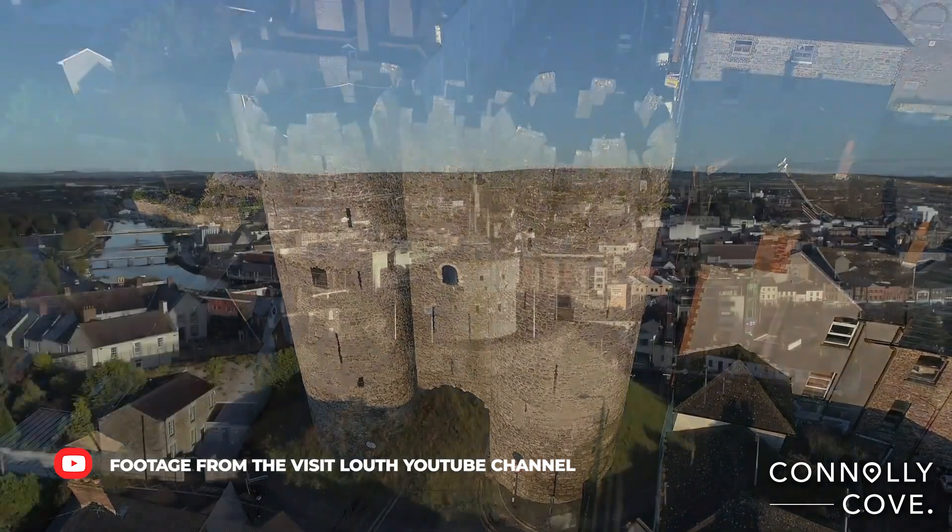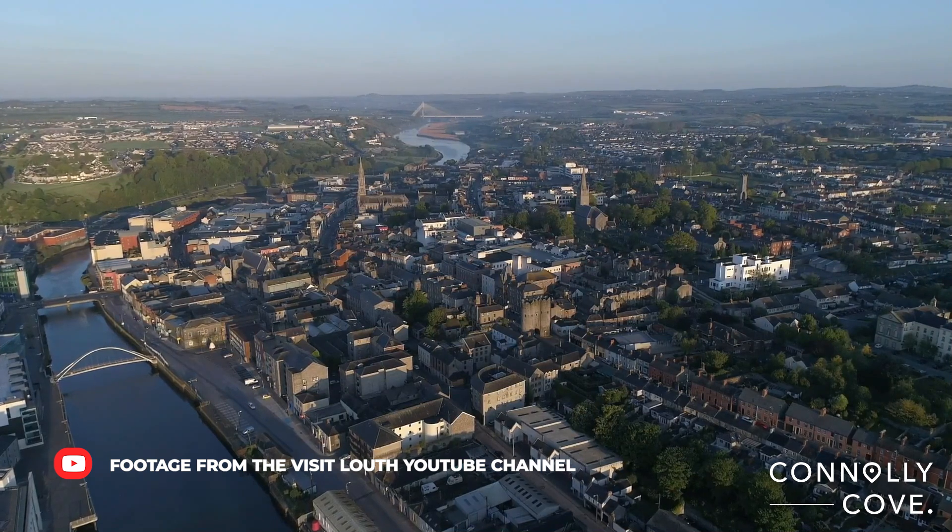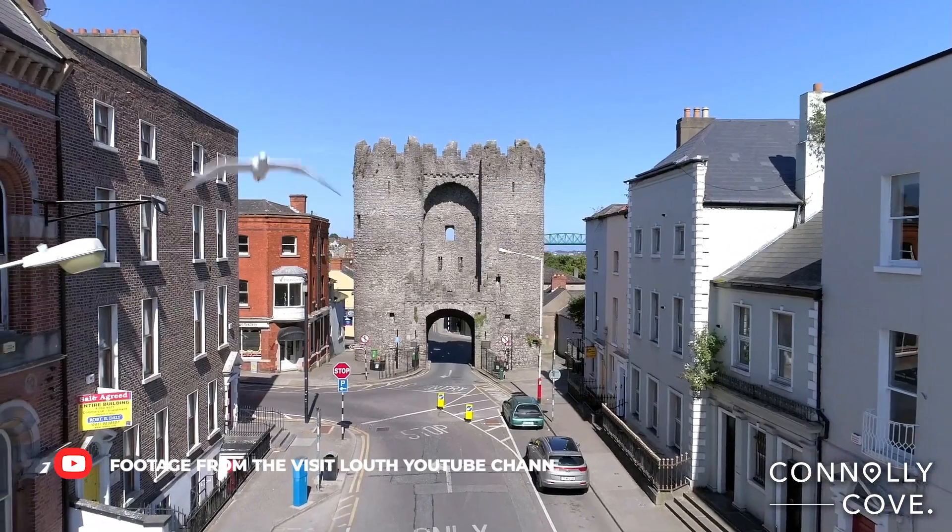Drogheda has a vibrant arts and cultural scene, with numerous galleries, theatres and performance venues showcasing local talent and international works.